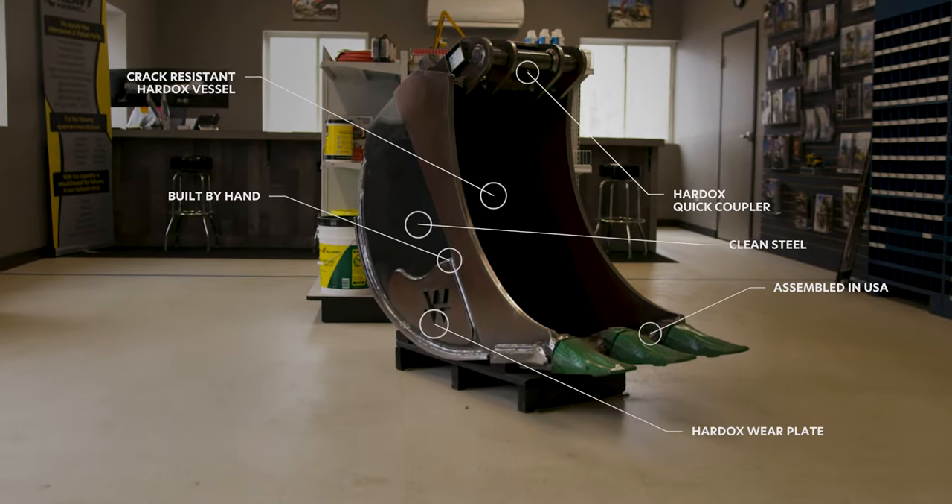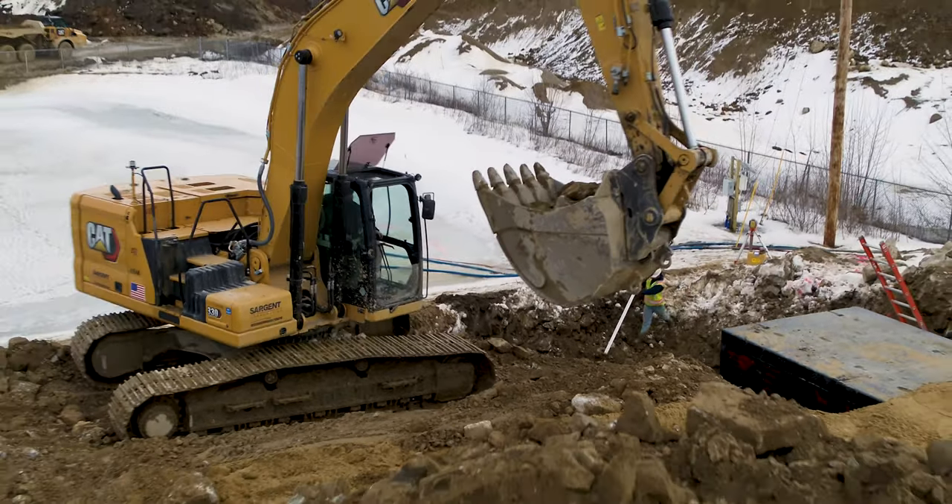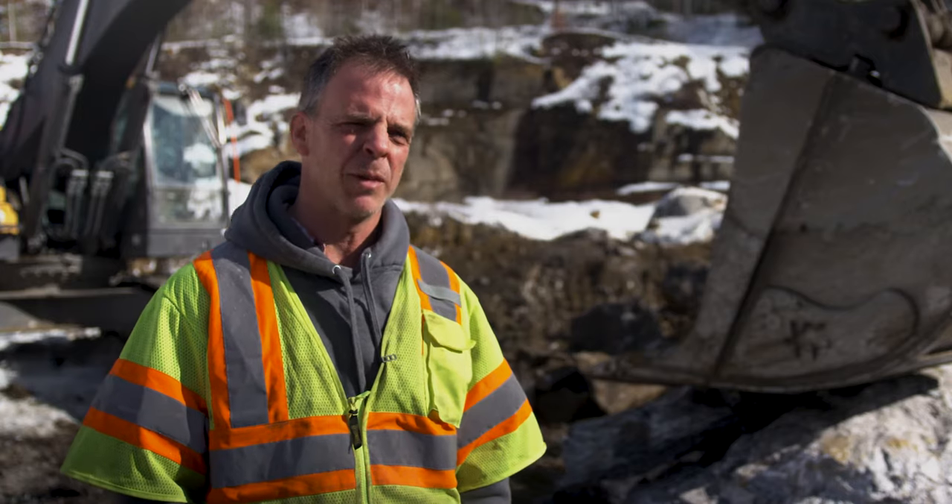The Wimmer buckets cost a little more up front, but they last a lot longer. The uptime is much better and there are fewer issues with downtime and having to bring them back to the shop and rebuild them.